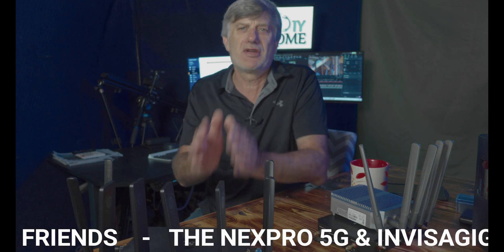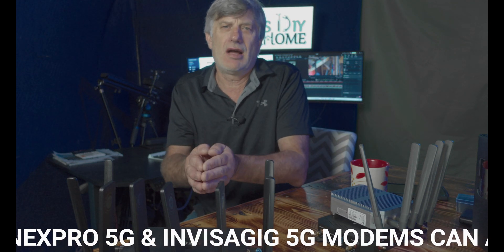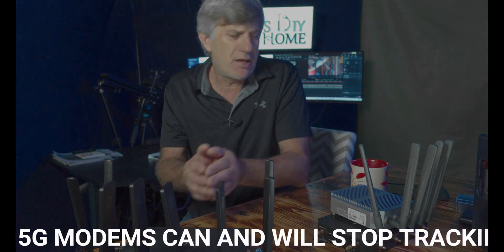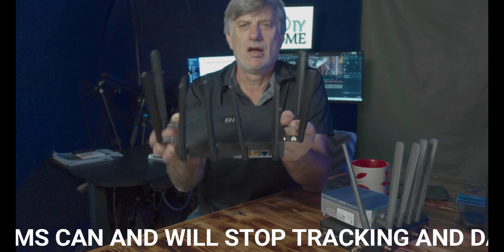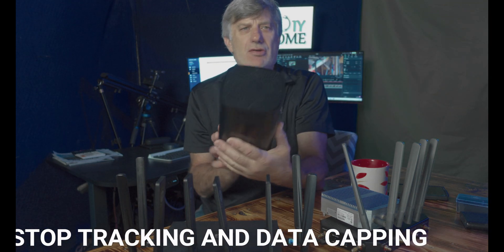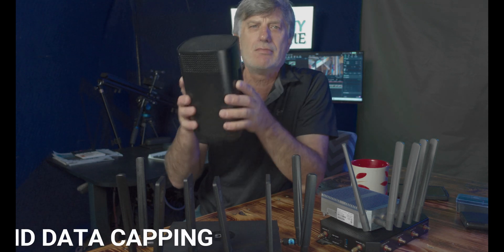So let's talk about these third-party units, because we really can't talk about how to get rid of tracking if we don't understand the units. You have a choice. Unlike your big box store, which has these type of units — everybody just thinks they're internet boxes, but they truly are a modem. Yes, they do Wi-Fi, but they're still a modem.